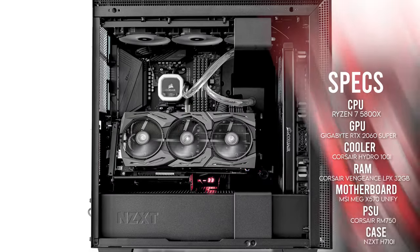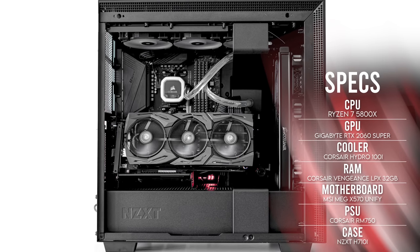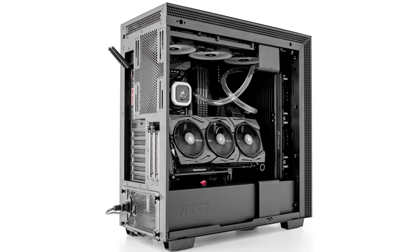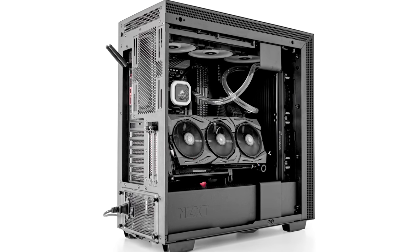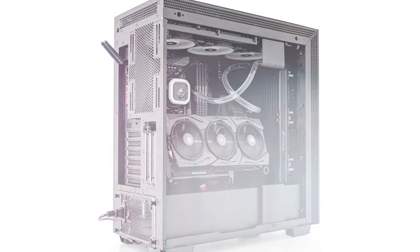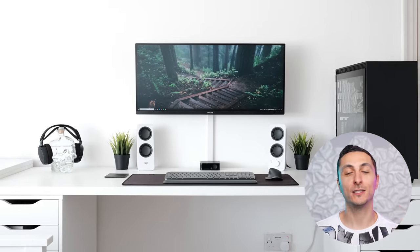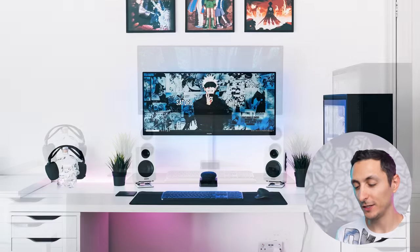The PC's performance is just as good as it looks. It's a semi watercooled build featuring a Ryzen 7 5800X and an RTX 2060 Super. I love the angle of the graphics card — it's refreshing to see something different. It's awesome to see the progress from when Rui only had a laptop. This is one hell of a clean gaming setup. Thank you, Rui, for sharing this with us.